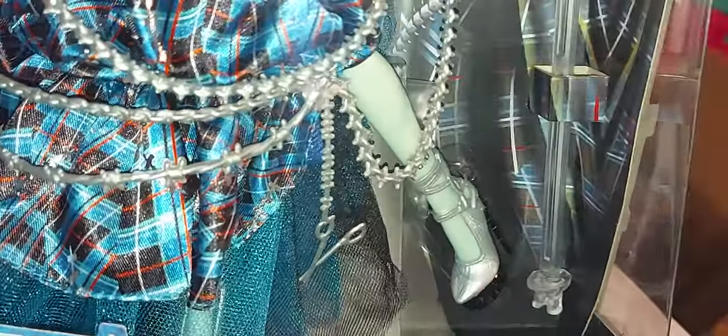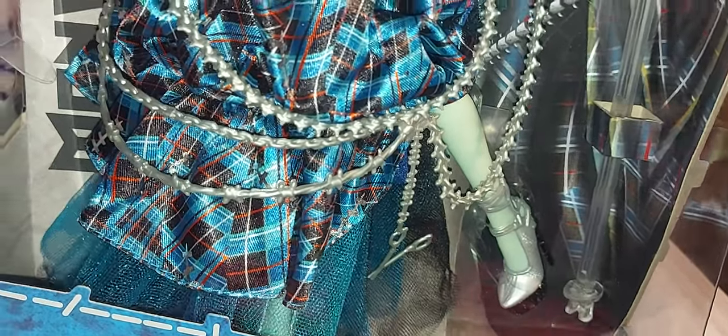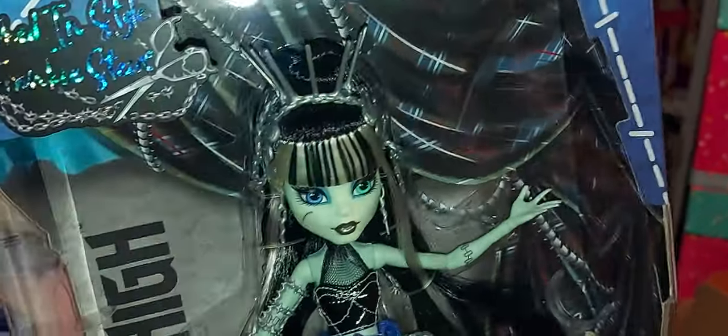She comes with the stand. I don't think she comes with a brush, and I'm not sure if she comes with a certificate of authenticity or not. I really like her box — it's way smaller, which is nice because I don't have a lot of space. I'm not planning to unbox her.